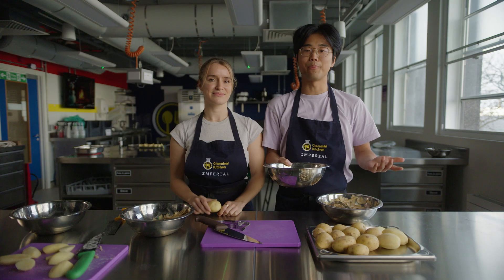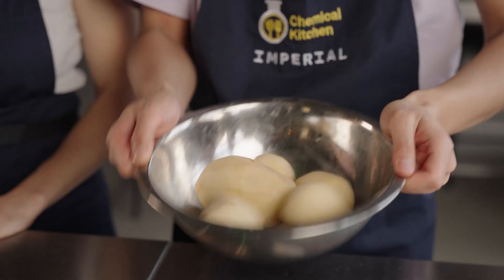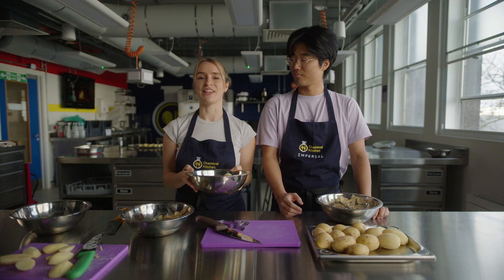Leading chefs recommend giving your potatoes a good shake after parboiling. Why? Well, roughing up the edges increases the surface area, which makes them extra crispy in the oven.